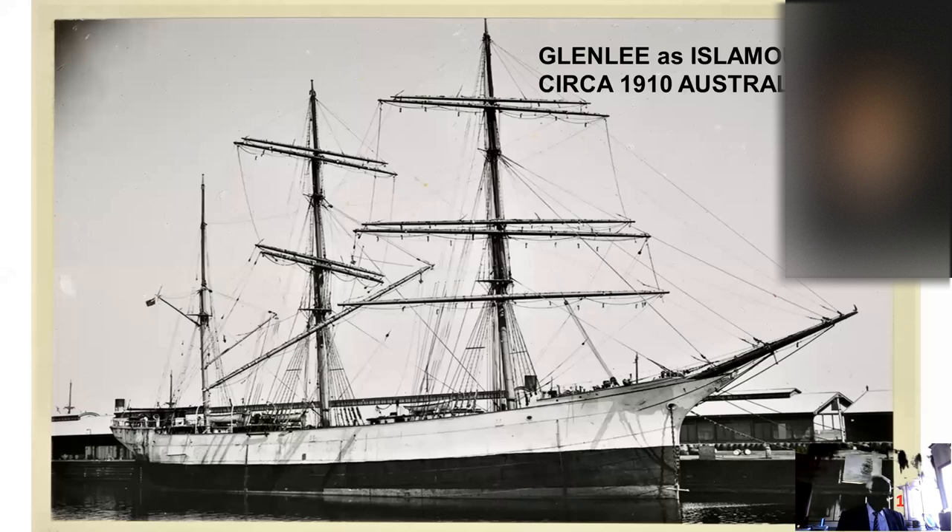In 1910, she grounded on the Troubridge Shoal off Adelaide, and then sailed to Melbourne for dry docking and repairs. You'll notice there are no dockside cranes, and the ship's main yard and a spar on the mizzen were rigged for cargo working, which made it a very slow business indeed.